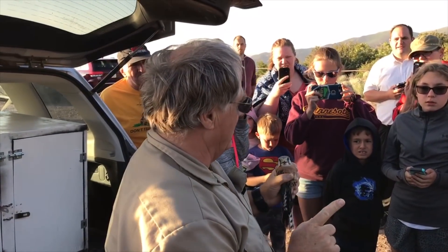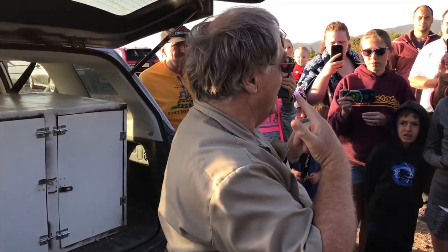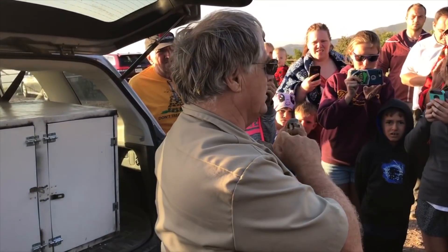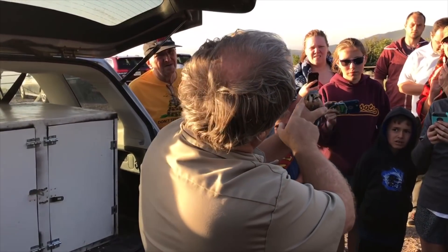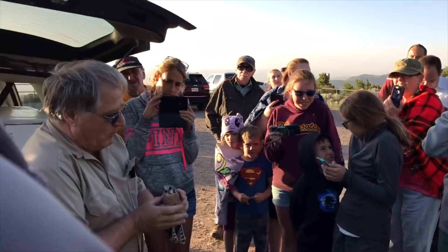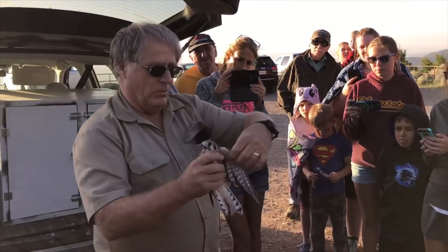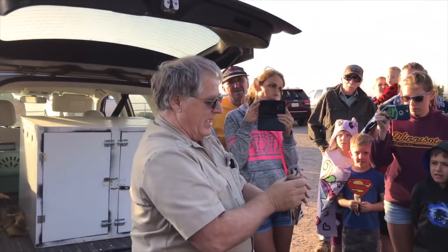Let me tell you how you tell the difference. First of all, all Falcons have black eyes — those beautiful black eyes. Hawks will have brown eyes, red eyes, orange eyes, blue eyes, gray eyes, yellow eyes — but Falcons have black eyes. All Falcons have a stripe that comes down below the eye — you can see its mustache right there. That stripe is indicative of all Falcons. All Falcons have pointed wings — you can see they go to a point. They're pointy wings, and all Falcons have that.